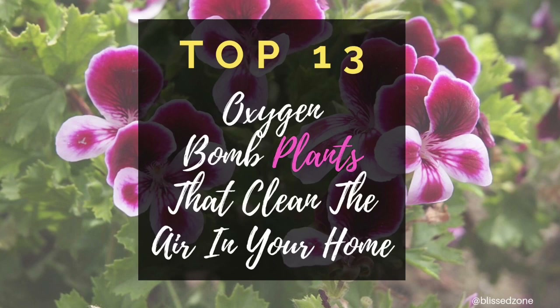Plus, they look great and carry a great energy. Here are our top 13 oxygen bomb plants that clean the air in your home.